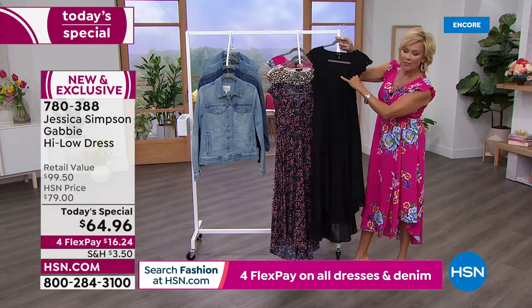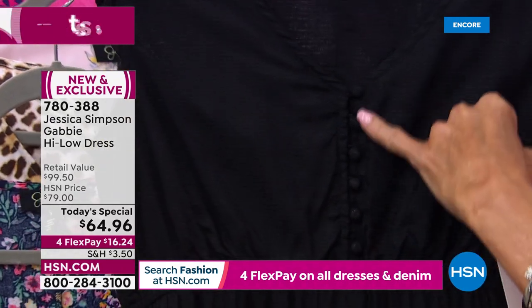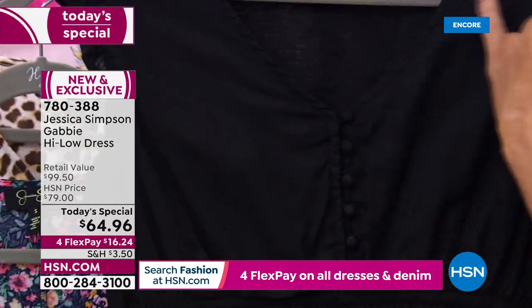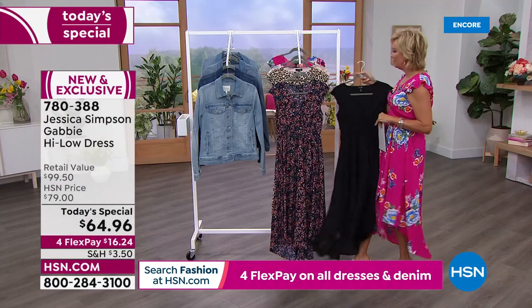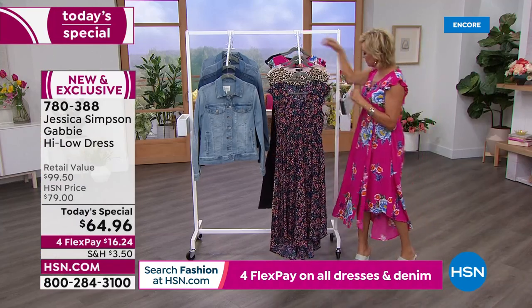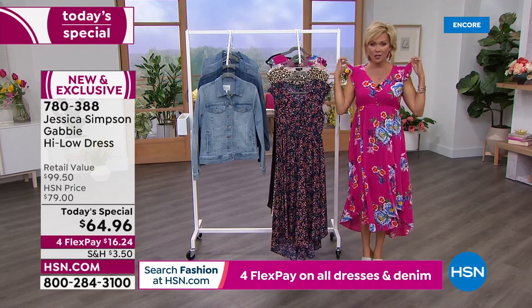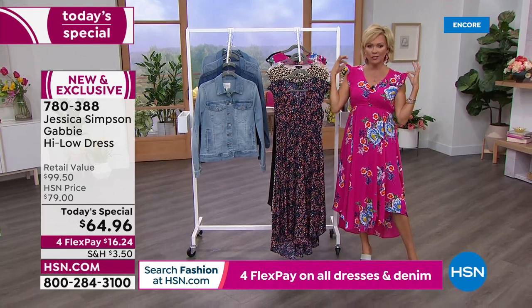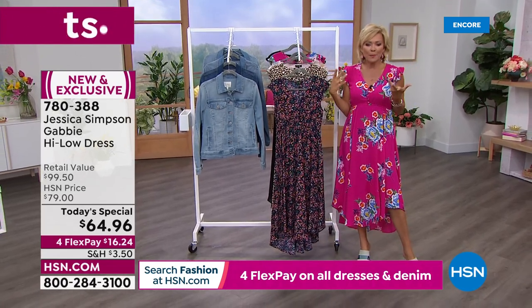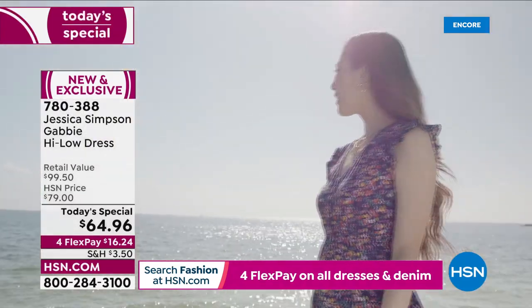These little self-covered buttons are all functional. So you can unbutton and maybe pop a different color underneath any of them — it's a nice option. Always nice to have options. There's also the little cap sleeve — just a deep V with a special little flutter sleeve.